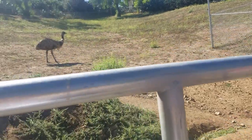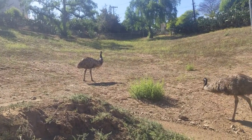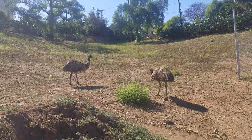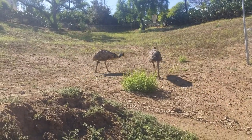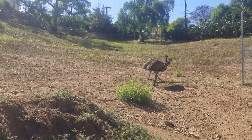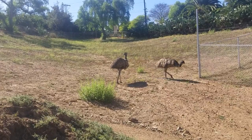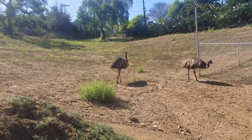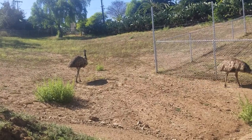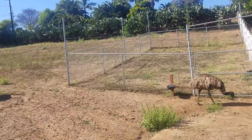The neck of the Emu is pale blue and shows through its sparse feathers. They have grey-brown plumage of shaggy appearance. The shafts and the tips of the feathers are black. Solar radiation is absorbed by the tips, and the inner plumage insulates the skin. This special feature prevents the birds from overheating, allowing them to be active during the highest heat of the day.